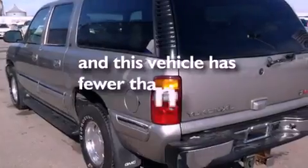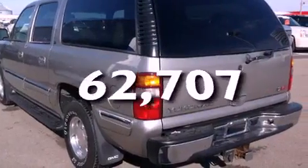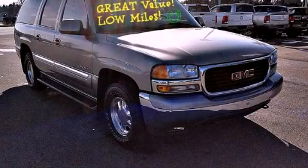This vehicle has fewer than 63,000 miles on the odometer. Stop by today and test drive this automobile for yourself.